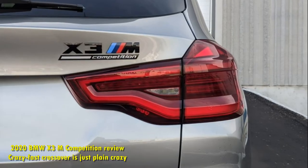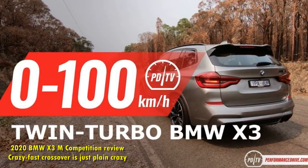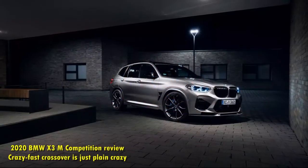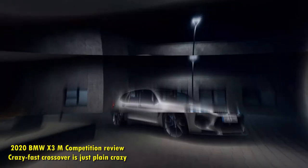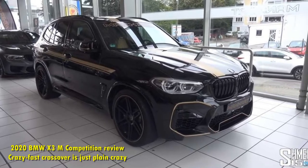BMW's engineers have managed to imbue the upright chassis of the X3 compact SUV with the athletic soul of the legendary M3 sports sedan, then went on to kick it up an extra notch with competition spec power and grip. Perhaps most impressively, this bizarre chimera doesn't feel like a hot mess when pushed to its limits — it's actually a competent performer.